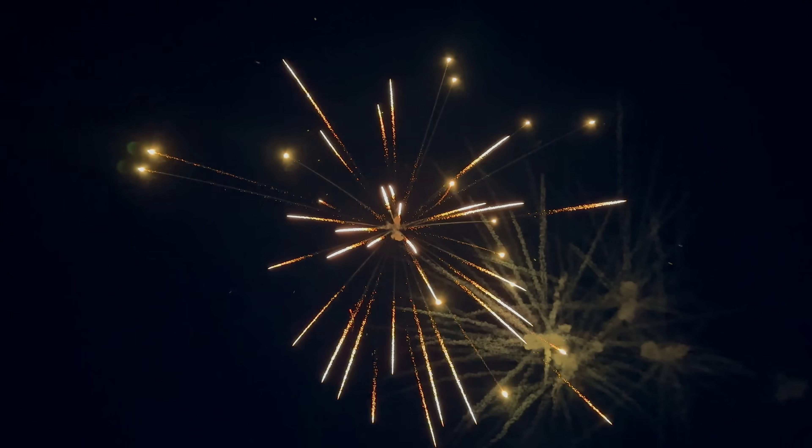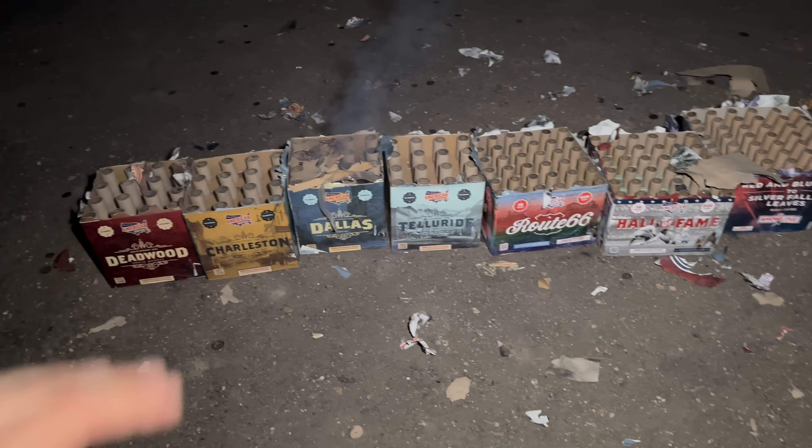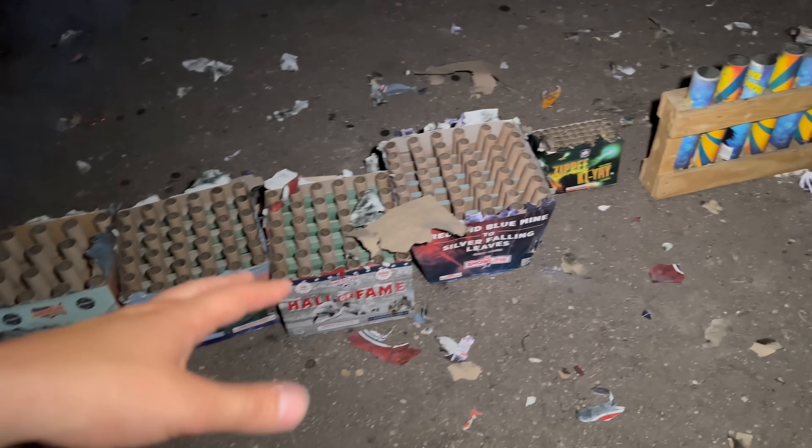Nice bright brocades in there! This is my favorite so far, look at that. Deadwood was definitely my favorite of the four — I do really like the pace on those assortments. Don't forget guys, if you liked what you saw here tonight, you can go ahead and pick it up at Red Dragon Fireworks right here in Harwood, North Dakota. We'll see you next time!